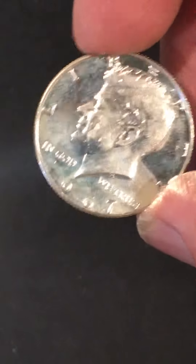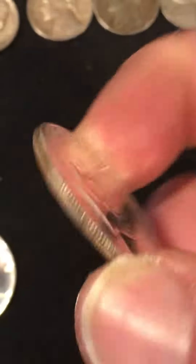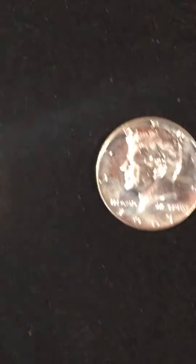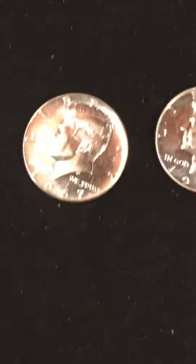They look like special mint sets — I could be mistaken, I'm not 100% sure. They're a little beat up but they've got some nice edges on them and some brightness. They're not proofs. I believe in '67 they didn't have mint marks because they wanted to prevent people from collecting, I don't know.